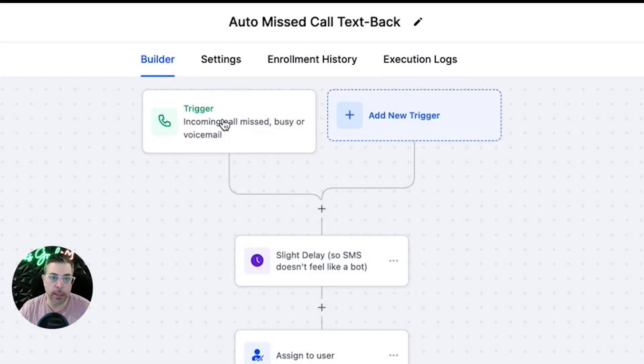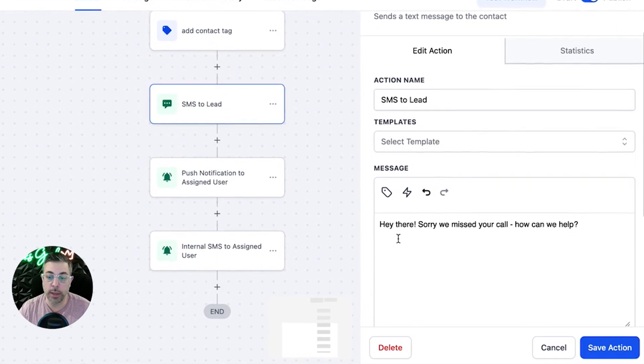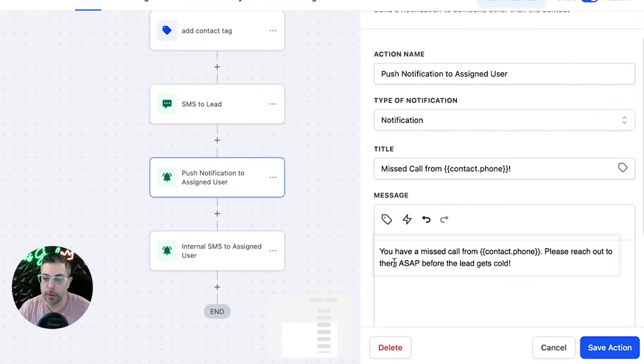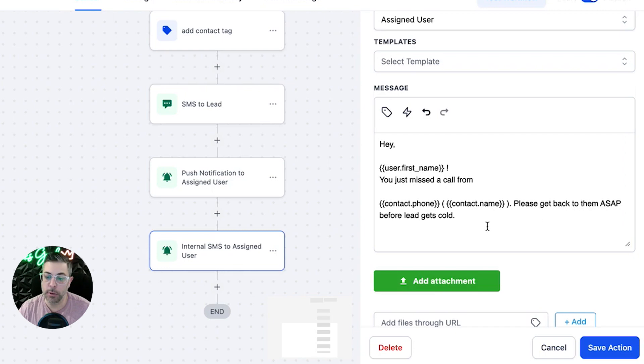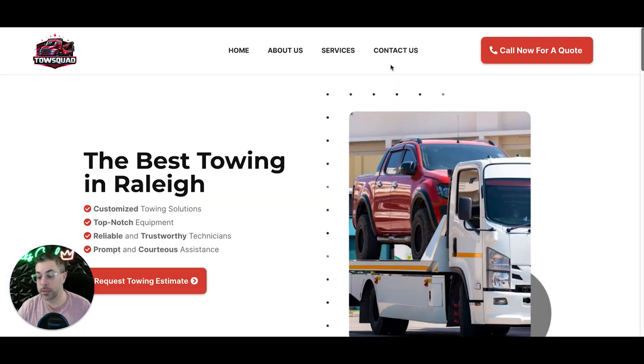Here's how it works: a trigger is you missed a call — someone calls from your website and you miss it. The system texts the person who called you: 'Sorry I missed your call, how can I help?' — to engage them so they don't just move on to the next towing company. It buys you time to call them back and lock in the tow. The system also texts you: 'You have a missed call from this number — please reach out to them ASAP before the lead goes cold.' It even sends your name and the caller's details so you can act fast.